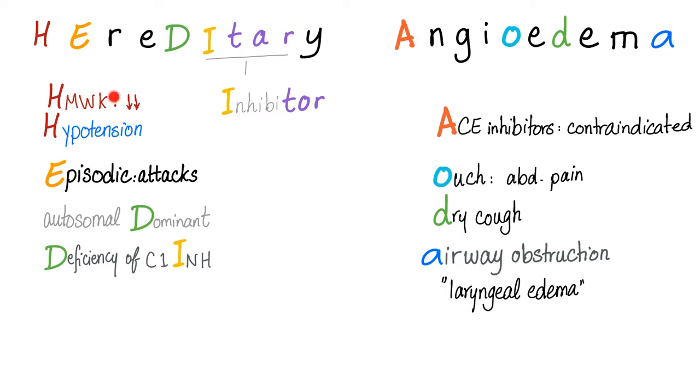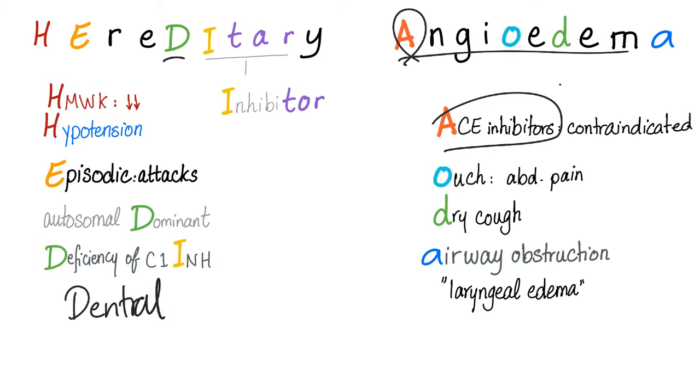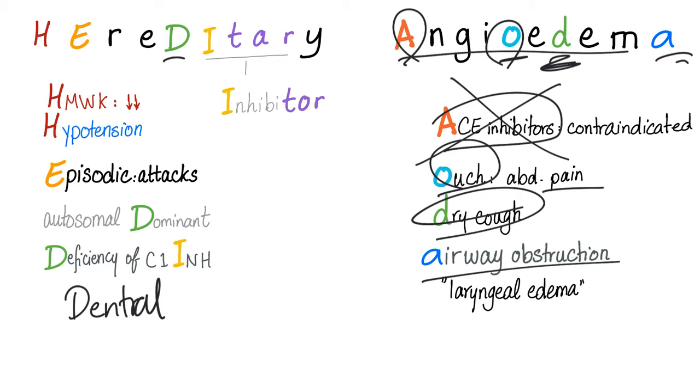Mnemonic for Hereditary Angioedema: H — high molecular weight kininogen is decreased, and hypotension. E — episodic attacks. D — autosomal dominant. D — deficiency of C1 inhibitor. D — dental procedures can trigger symptoms. Angioedema: A — ACE inhibitors are contraindicated, never ever. O — ouch, it hurts, because bradykinin produces pain. D — dry cough. A — airway obstruction.